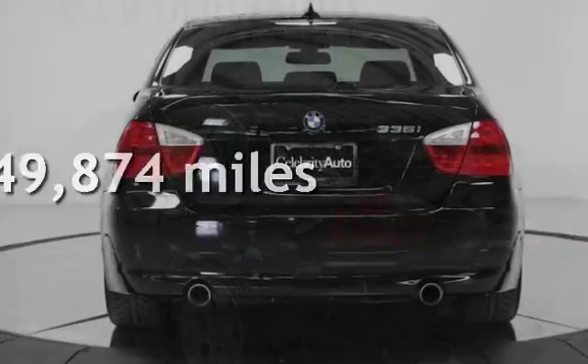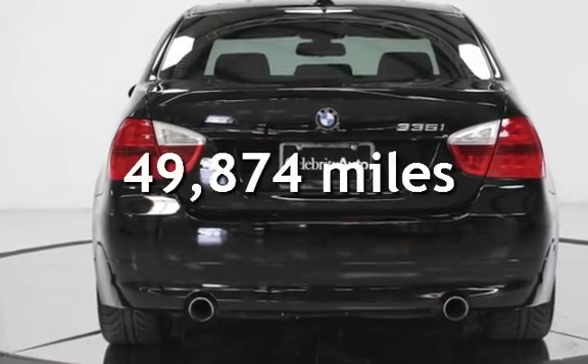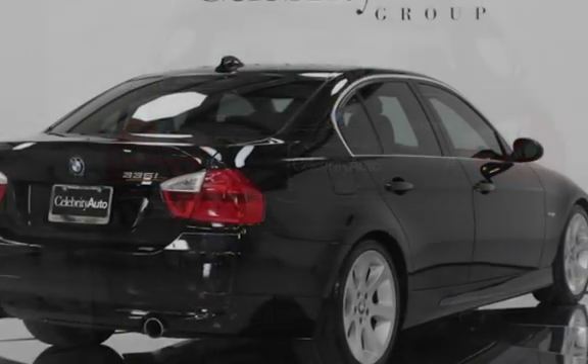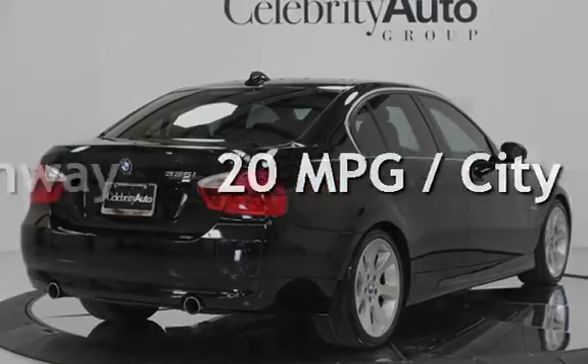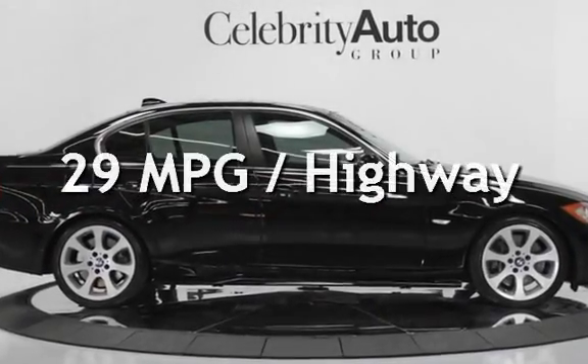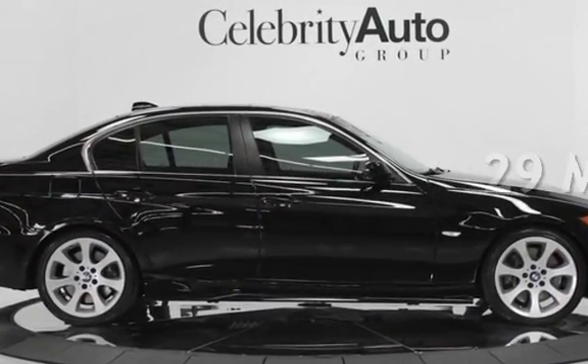This BMW is a great value with less than 50,000 miles on the odometer. Estimated fuel economy for this vehicle is 20 miles per gallon in the city and 29 miles per gallon on the highway.